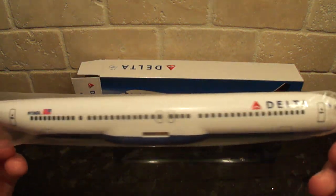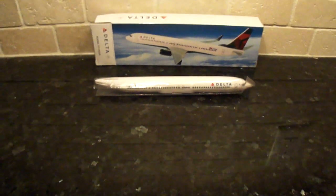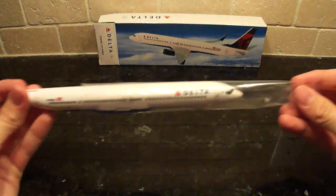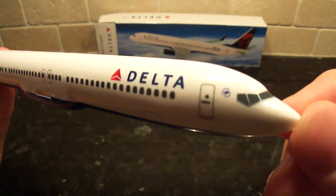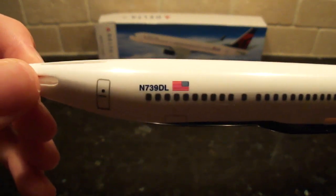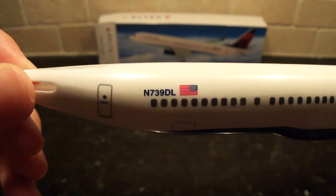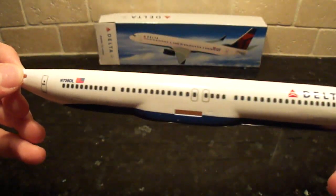Here's the fuselage, the 737-900ER. Really nice looking model. There has been a really good change in quality since Flight Miniatures' older models. Here we have the tail number, November 739 Delta Lima, as in Delta 737-900.